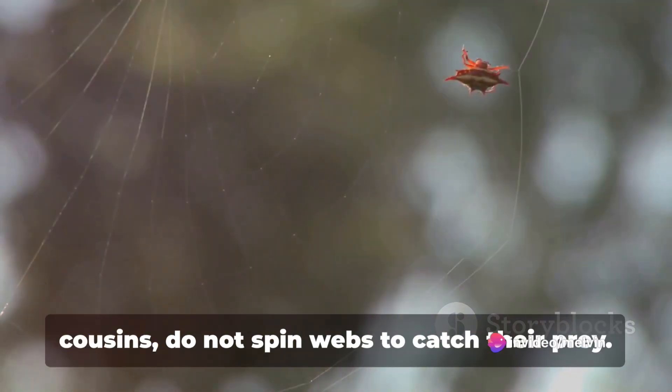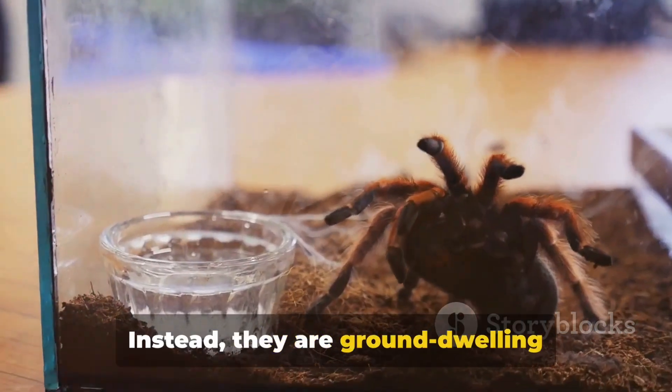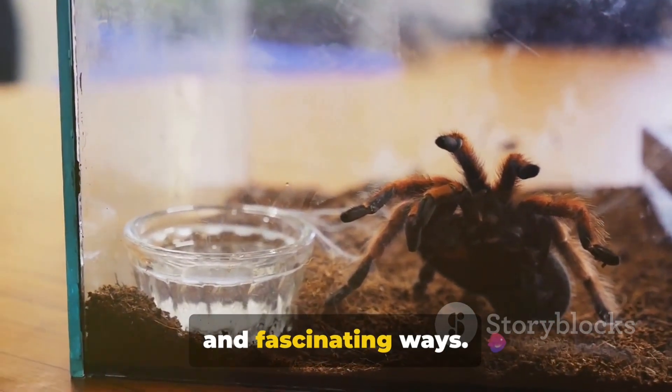Tarantulas, unlike their smaller spider cousins, do not spin webs to catch their prey. Instead, they are ground-dwelling creatures that use their silk in unique and fascinating ways.